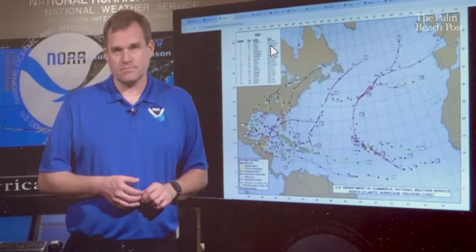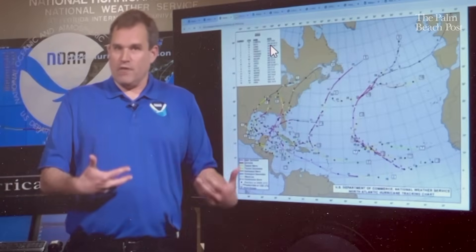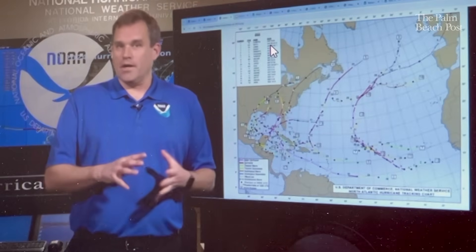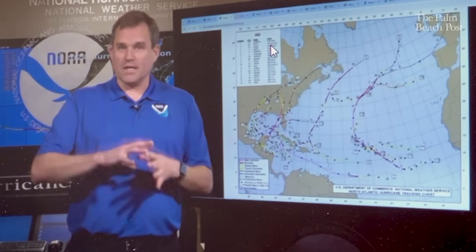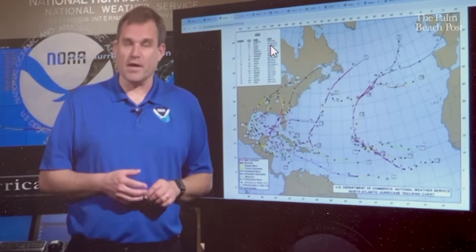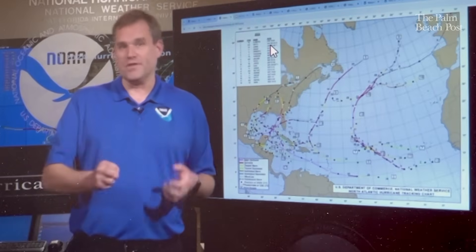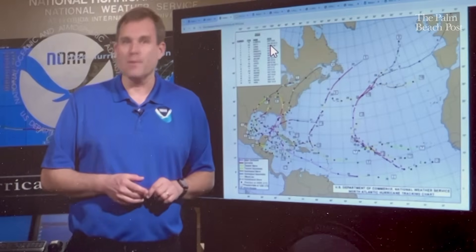We do have rainfall products. The Weather Prediction Center in College Park, Maryland does the large-scale rainfall forecasting for the United States — not just rainfall amounts, but also a product called the Excessive Rainfall Outlook that highlights areas at risk of flash flooding. We put that product on hurricanes.gov to help convey that threat. Local National Weather Service offices also issue flash flood watches, flash flood warnings, and flash flood emergencies in the short term to highlight areas where flooding is ongoing or imminent.